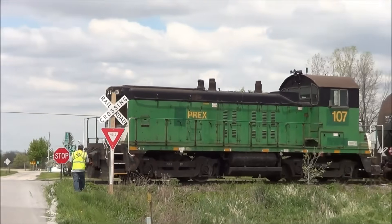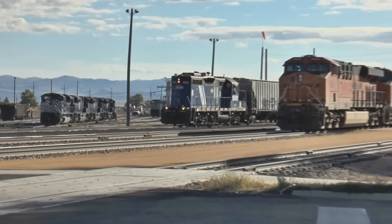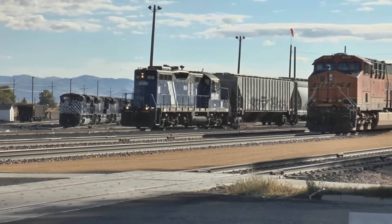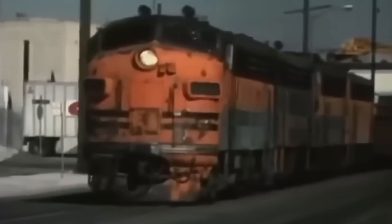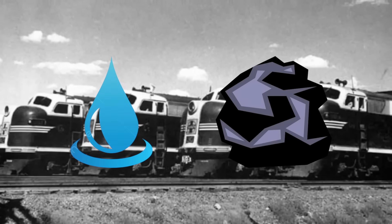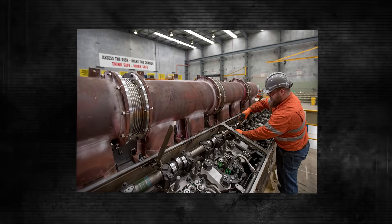Compare that to steam locomotives of the era, which required constant feeding, watering, and maintenance just to keep moving. A steam locomotive needed a crew of three to four people, required hours of preparation before each journey, and consumed massive amounts of water and coal. But the 567? One engineer, flip a switch, and you were ready to roll.